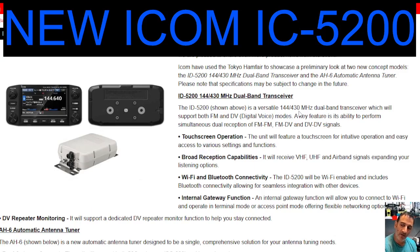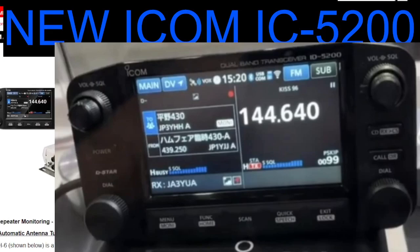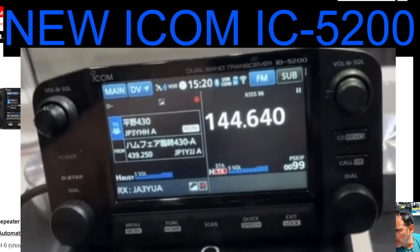Very similar, I would say, to the ICOM 705 in how it looks, but there's dual display — half on the right, half on the left. And I did see a GPS logo and a Bluetooth logo. Looking at the top: GPS, Vox, the time, Bluetooth, USB com — so you've got USB connection there — SD card, FM, sub and main band, full colour screen.